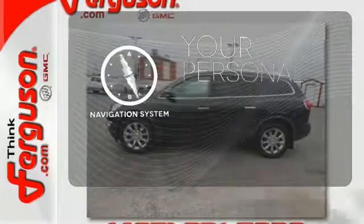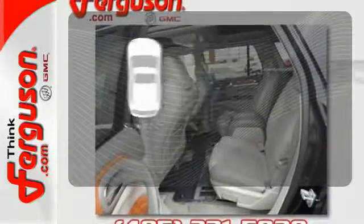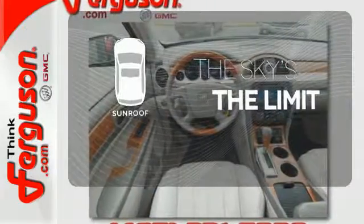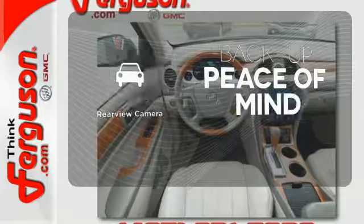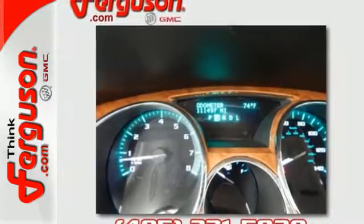It comes with a navigation system to easily guide you to your destination. Get your daily vitamin D by opening up the sunroof. Hindsight is 20-20 with the backup camera. There are absolutely no other crossover SUVs that blend style,